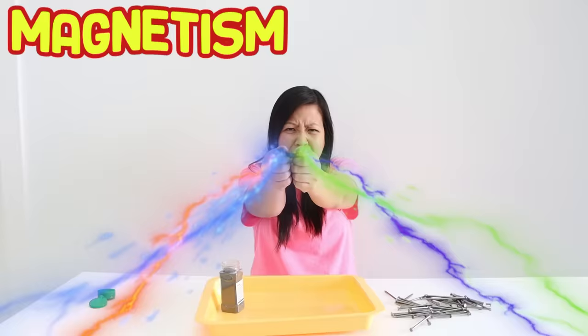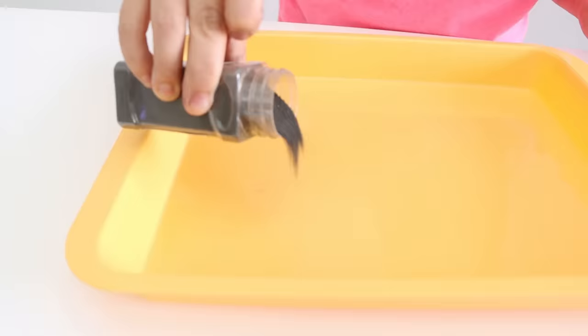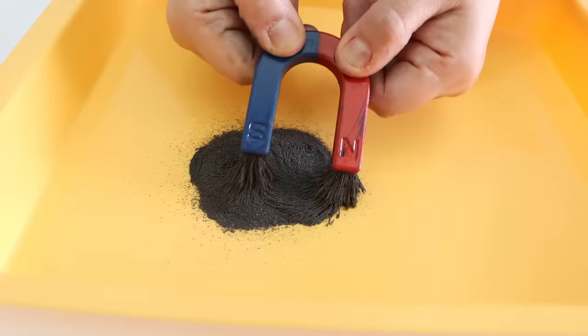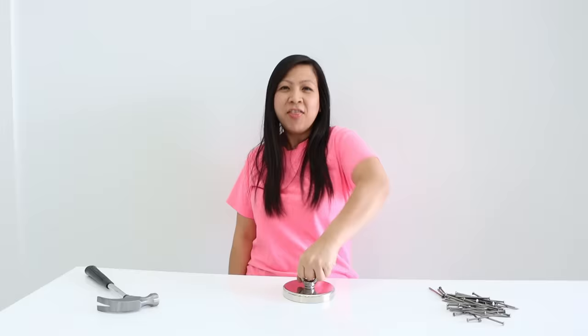Magnetism is the force that attracts magnetic objects like iron. Let's take a look. Here I have some iron filings. Here we have a magnet. See how it attracts the iron? That looks super cool. A magnet is just a piece of rock or a metal that will attract objects that has a strong magnetic force.